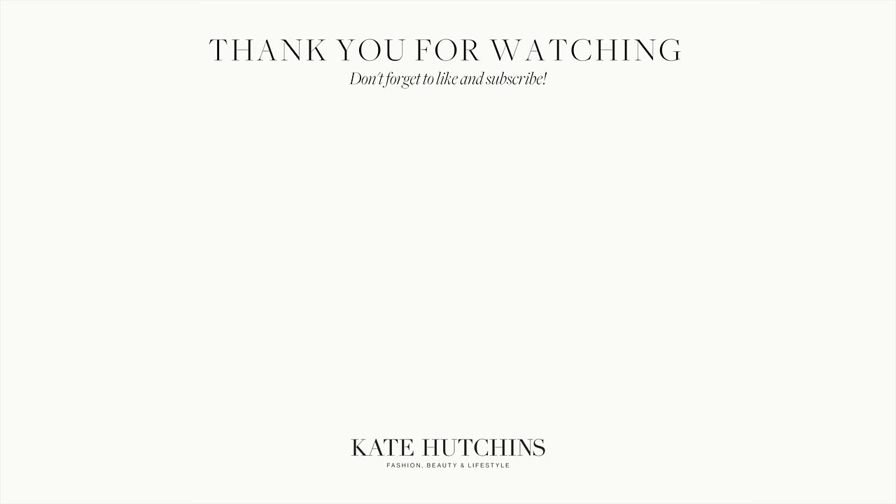That brings us to the end of the spring capsule wardrobe video for 2023. I really hope you enjoyed it — if you did, make sure you like, subscribe, and comment. I always love reading your comments. Can we take a moment to manifest some nice spring weather? I've never seen so much rain in my life. If we all team up together, maybe we'll get some sunshine. I love you all so much and I'll see you in my next video, bye!